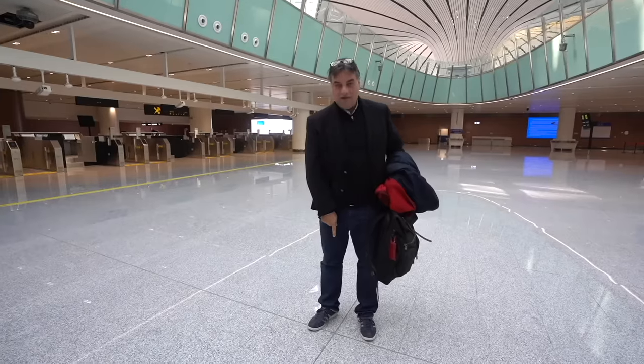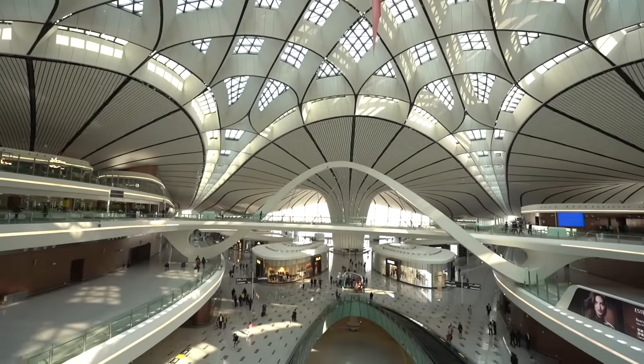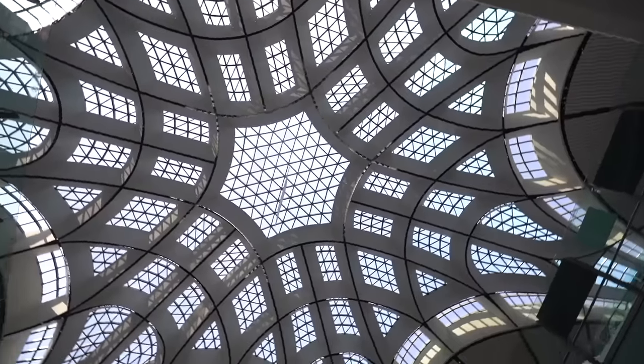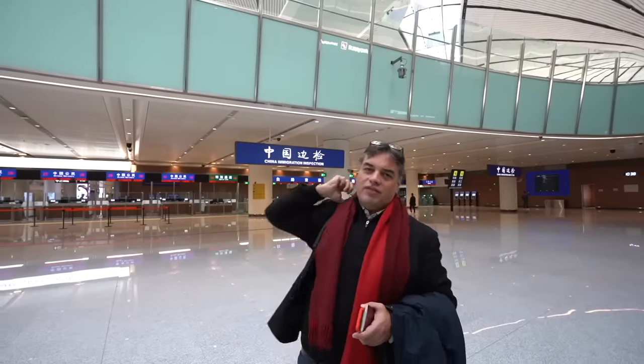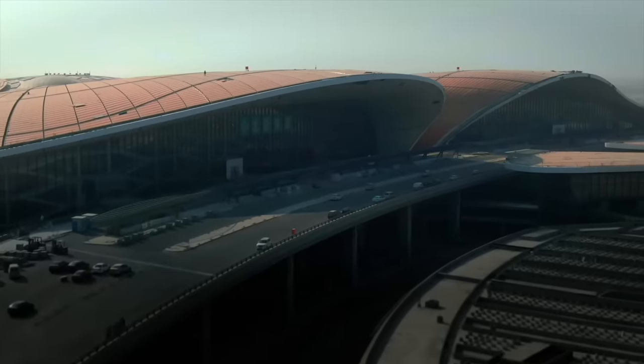This point right here between my feet is the absolute center of the building — it's the six-armed star. The south pier is international, the other four are domestic, and the north is the railway station. Everything comes together geometrically right at this point. At one point there were up to 40,000 workers working here on three times eight — 24-hour shifts — with 80 tower cranes maneuvering things on site. The people in China are very, very proud of this building because it is only possible to do something like this amazing in China.